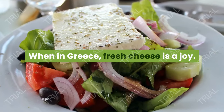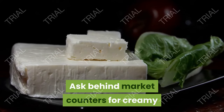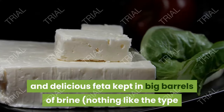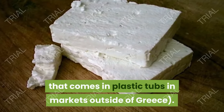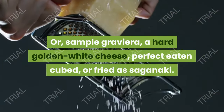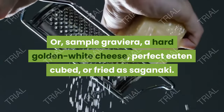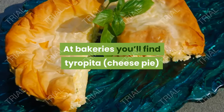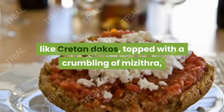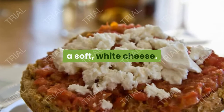9. Feta and Cheeses. When in Greece, fresh cheese is a joy. Ask behind market counters for creamy and delicious feta kept in big barrels of brine — nothing like the type that comes in plastic tubs in markets outside of Greece. Or sample graviera, a hard golden-white cheese, perfect eaten cubed or fried as saganaki. At bakeries you'll find tiropita, cheese pie, while at tavernas try salads like Cretan dakos, topped with a crumbling of myzithra, a soft white cheese.